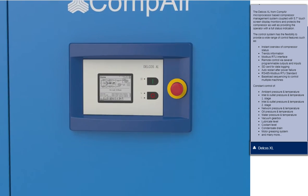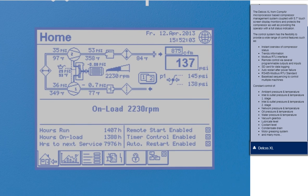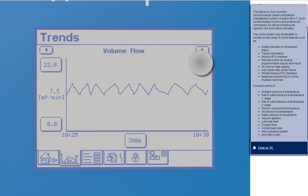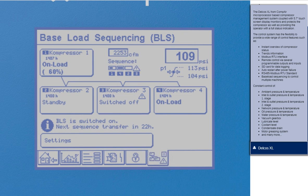The multilingual Delcos XL Touchscreen Control System ensures safe and reliable operation and protects your investment by continuously monitoring the operational parameters, essential for reducing your operating costs.